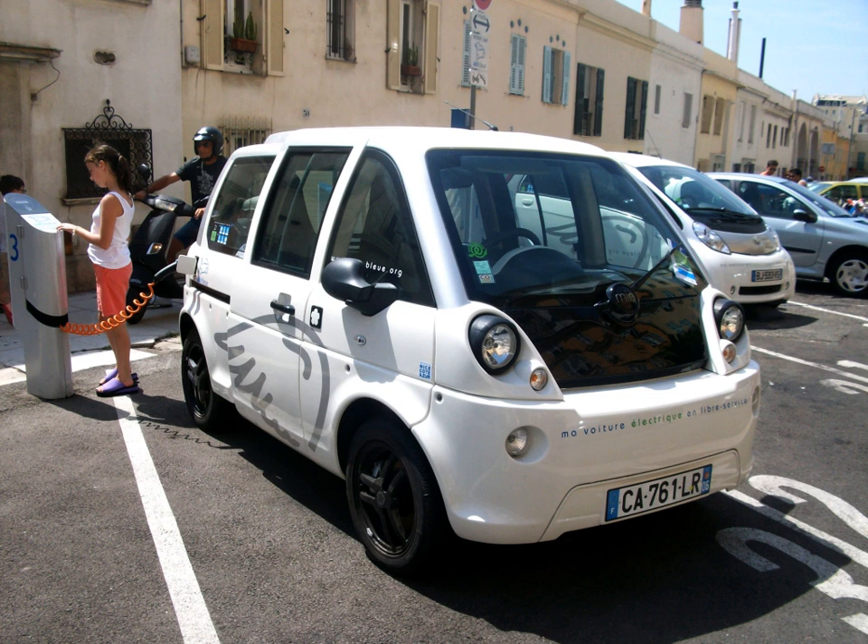Mia Electric had its own design studio and 16 designers worked with the R&D department of no less than 80 engineers. The Mia pre-production version was introduced at the March 2011 Geneva Motor Show.